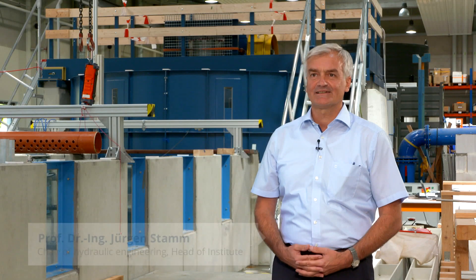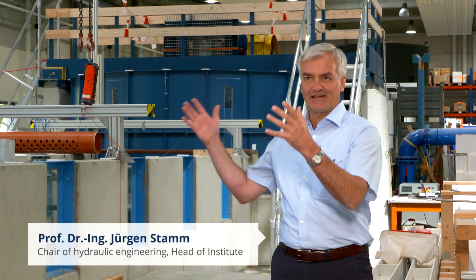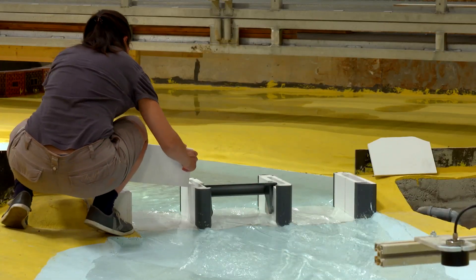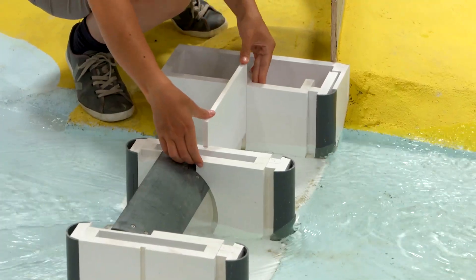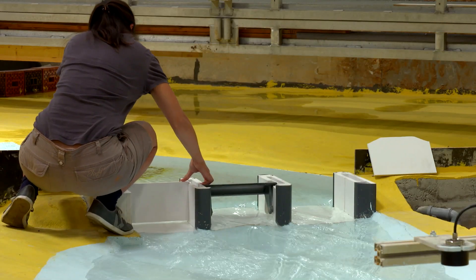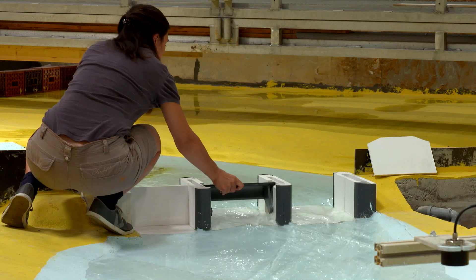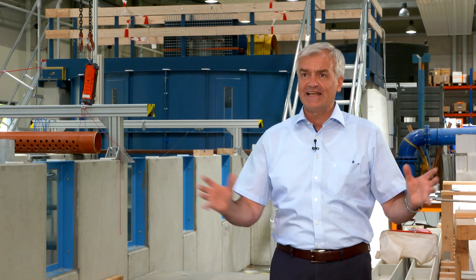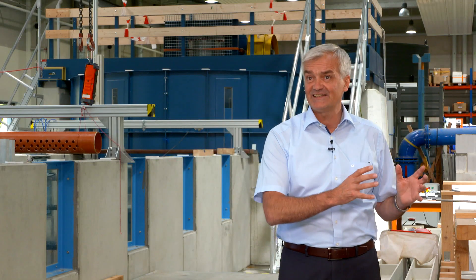Here we have excellent opportunities to investigate hydraulic engineering problems on a small scale, which often occur outside on a large scale. We take issues from nature regarding buildings and river currents, reduce them to scale, and build scaled models. We know the laws with which we recalculate our results to obtain corresponding values for water levels, flow rates, and pressures in nature. Thus, spatially large investigations are possible on a small scale with high precision and repeatability.